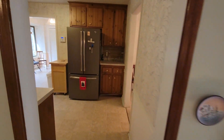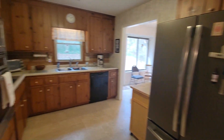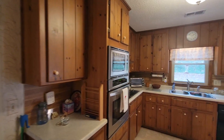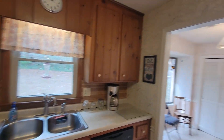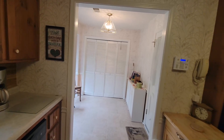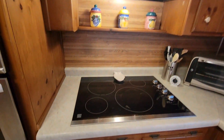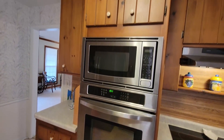And we'll cruise into the kitchen. Updated appliances in here: new microwave, oven, electric cooktop, dishwasher, and refrigerator. Very efficient kitchen layout. This is a view into the breezeway slash laundry room slash sunroom. There's your cooktop and your oven and the microwave on top.